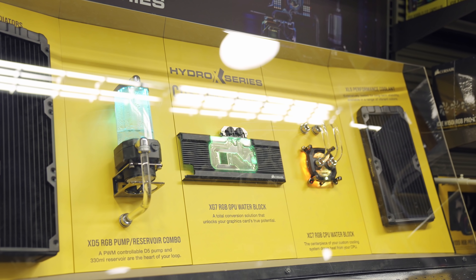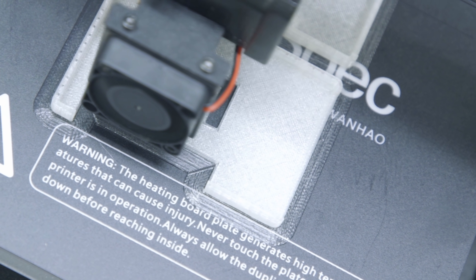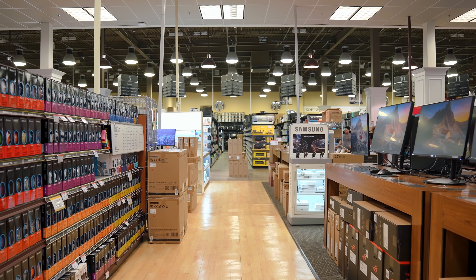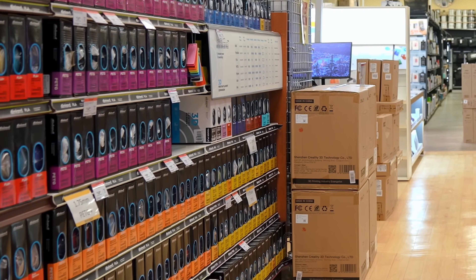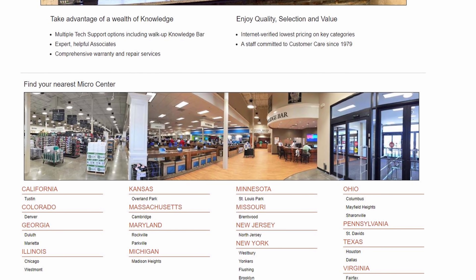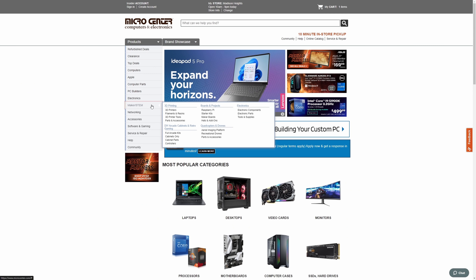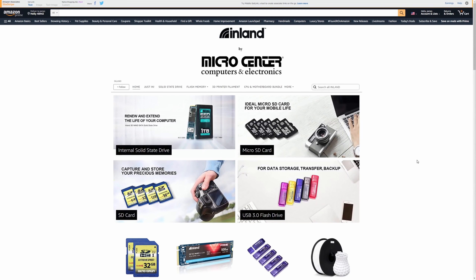MicroCenter is probably most well known for its PC hardware, but they also carry 3D printers. I didn't even know this until the last time I was walking through MicroCenter looking for some PC cooling hardware and happened to notice all the filament and printers they had in stock. MicroCenter is actually one of the only places you can find a wide selection of 3D printers and materials, but not everyone is easily able to drive to a MicroCenter location. You can browse all of their parts online at MicroCenter.com, and you can even shop the MicroCenter Amazon store to pick up all the filament you need.